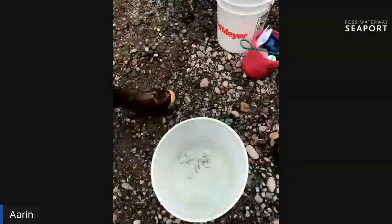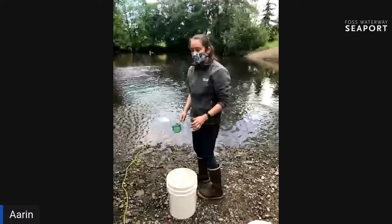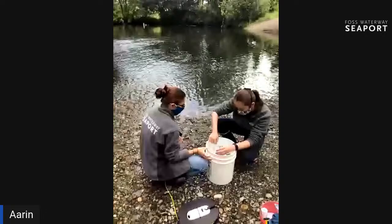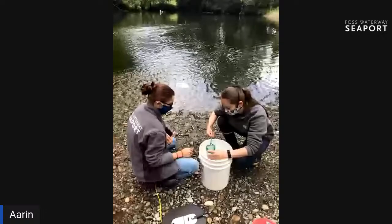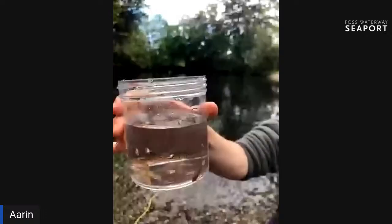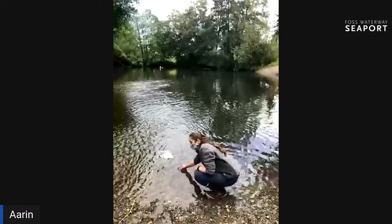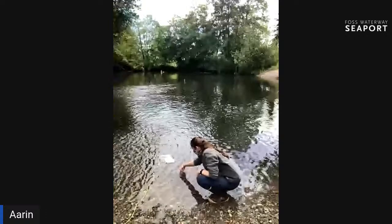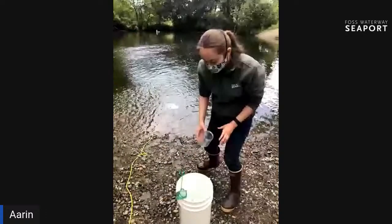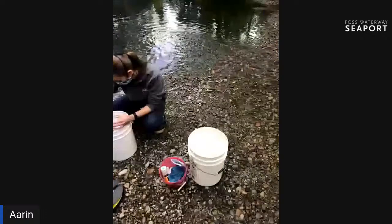We've got this many left for the first batch. We'll do maybe two more batches and then take a break for the underwater footage. Thank you all for being patient — catching these little fish is not as easy as it looks. They're very slippery, very fast, and very anxious because they've been taken out of their tank. We'll do two more batches after we see the underwater footage.